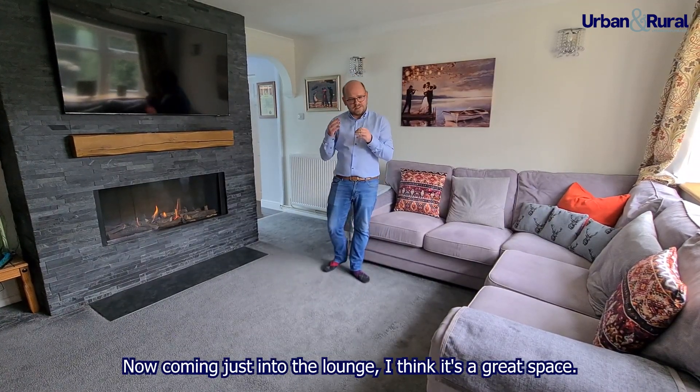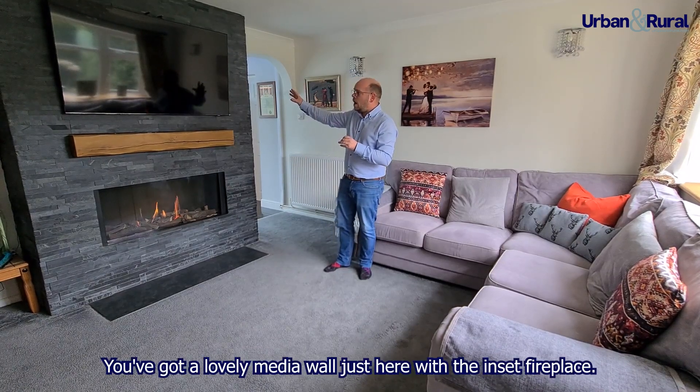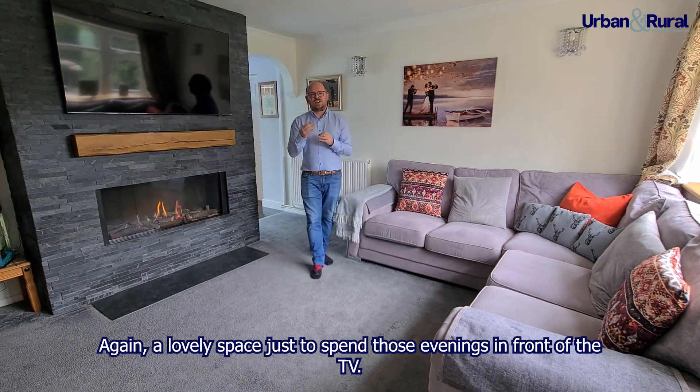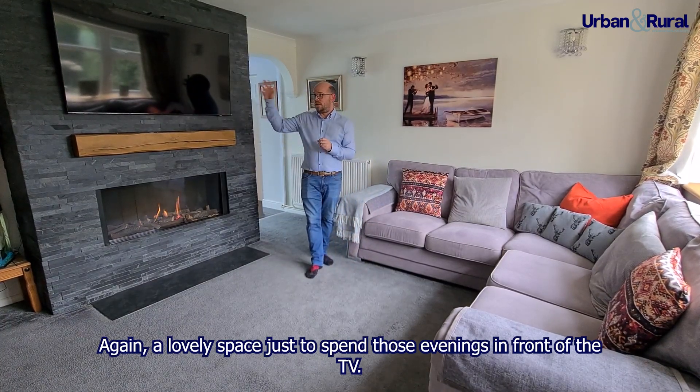Coming into the lounge, I think it's a great space. You've got a lovely media wall with an inset fireplace — a lovely space just to spend those evenings in front of the TV.